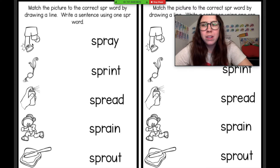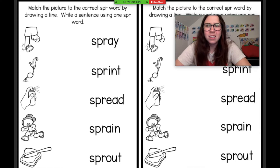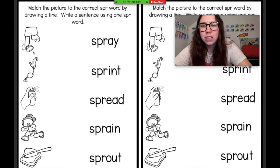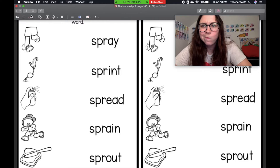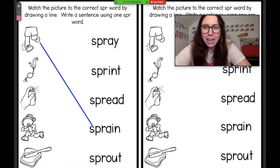The first one — this person looks like they have hurt their ankle. What is it called when you hurt your ankle? It doesn't look like they broke it. It just looks like maybe they... how about this word? Sprain. Yeah, they sprained their ankle. What is this thing? It's part of a plant that pops out of the seed. Yeah, it's a sprout. Very good.